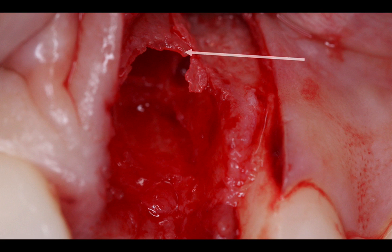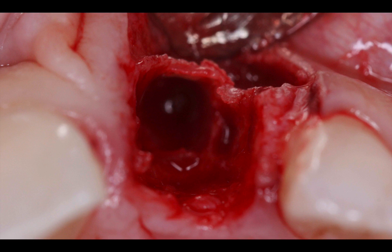In the process, I created a disaster myself. I thinned out the buccal plate too much. I had to create some room for my instruments to remove this root on the distal and also the palatal aspect. And all in all, I removed too much bone that is going to be critical when it comes to implant placement and in general for this case.